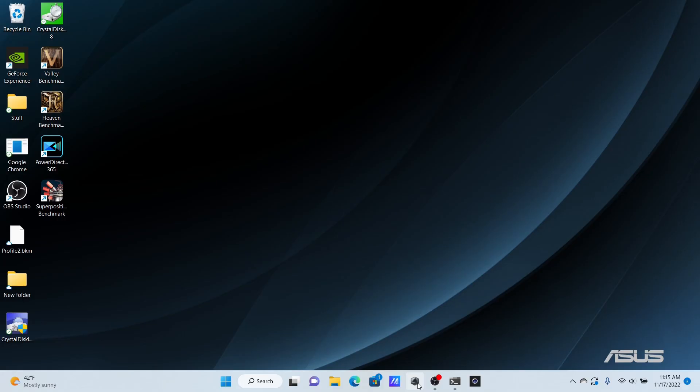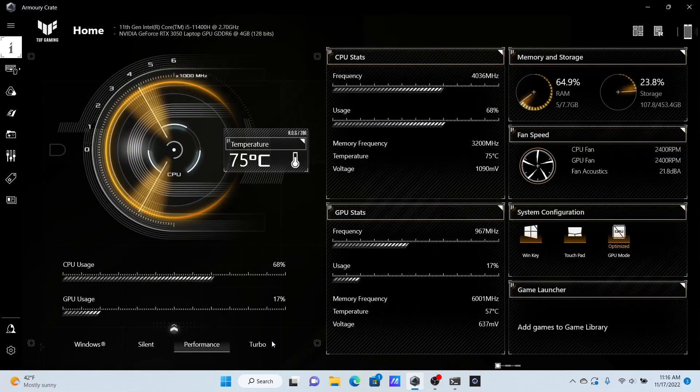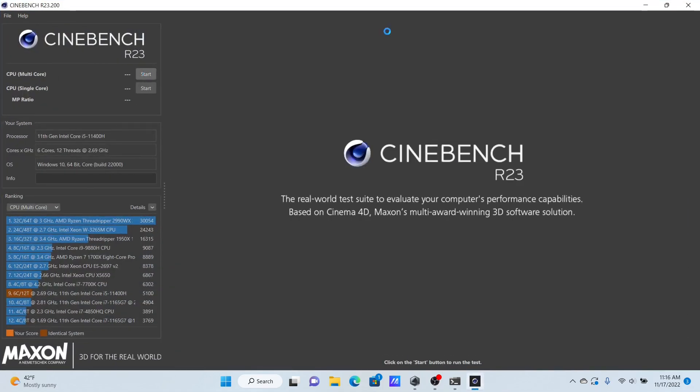In this video, I will conduct a quick and dirty stress test. First, open Armory Crate and put the computer into Turbo Power mode. Then start Cinebench CPU Multi-Core Benchmark to keep all the CPU cores busy.